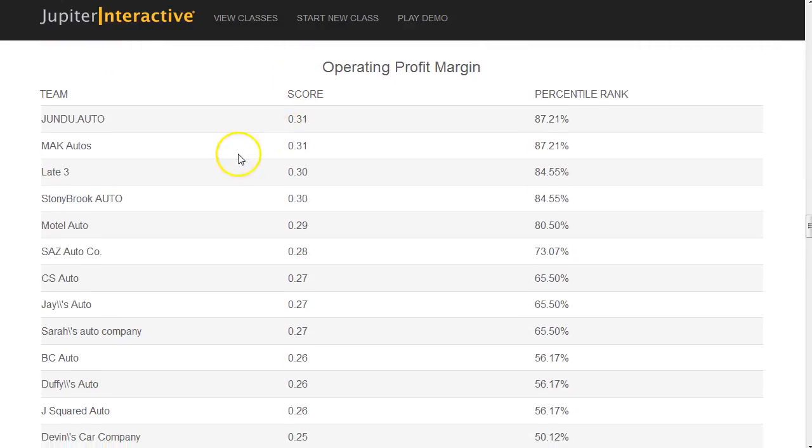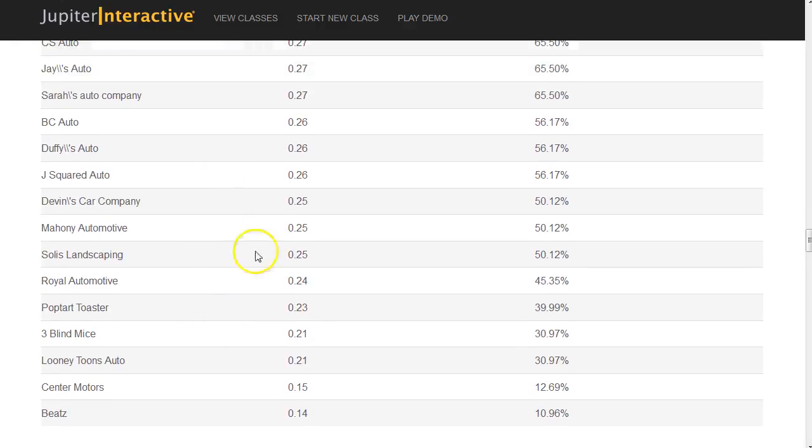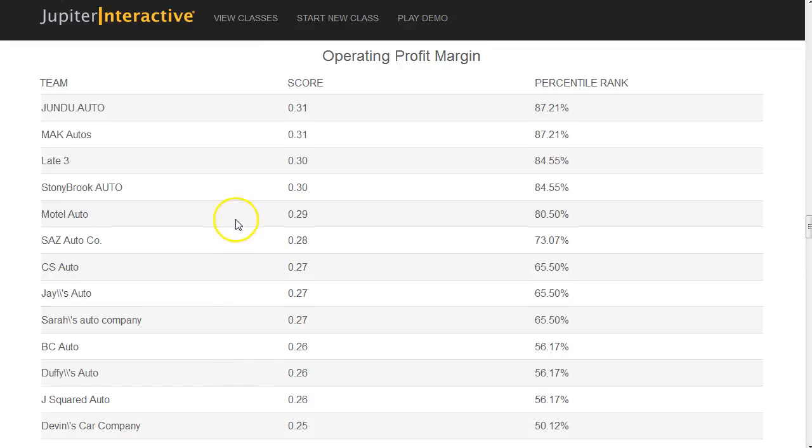For operating profit margins, the big change is how much you've spent on advertising. If you overspent on advertising, your operating profit margins will be reduced greatly. If you spent efficiently, your operating profit margins will be better. You should always look at how much you're spending on advertising versus the benefits of that advertising.